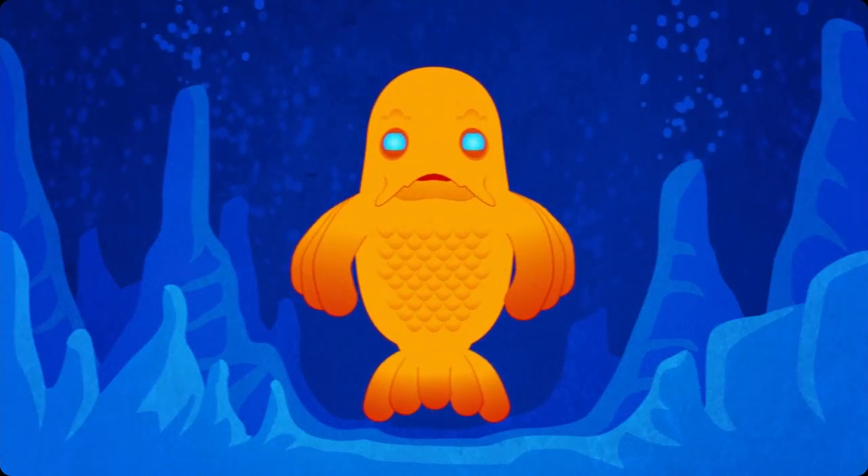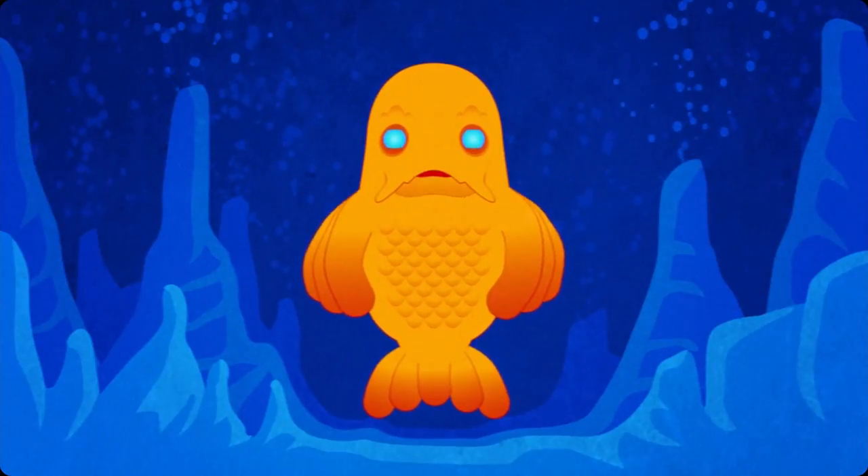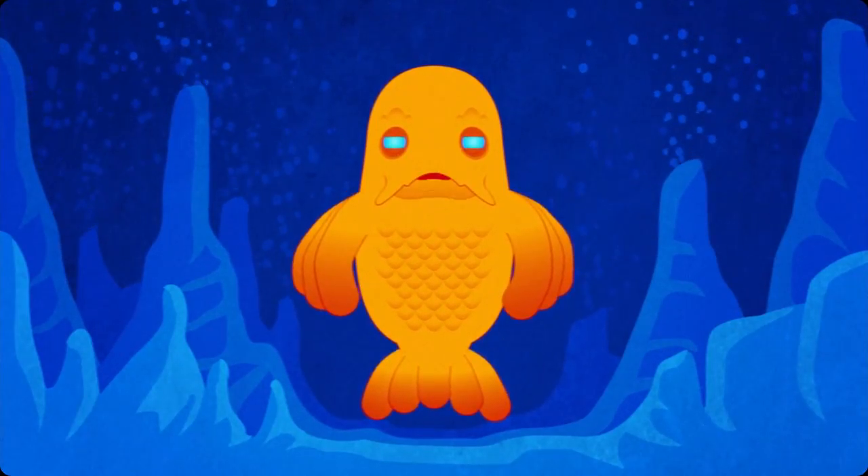That's it for today. Join us next time for the letter T. From the bottom of the ocean, I'm Mr. Fish. Goodbye. Bye.